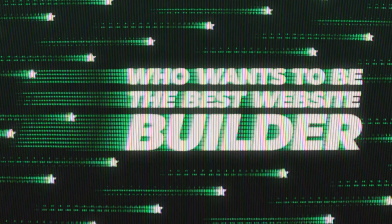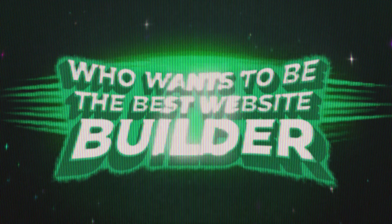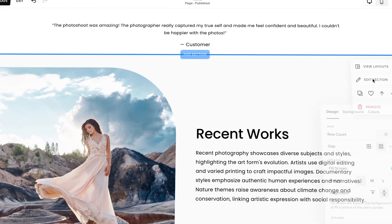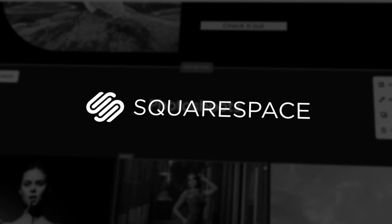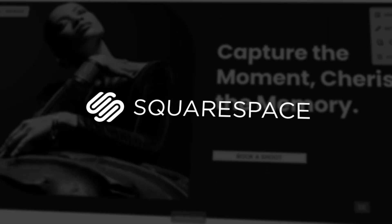Hey, welcome back to my series, Who Wants to Be the Best Website Builder? If you missed the first episode about Hostinger, you can check it out after this video. Today, the contestant stepping onto the stage is none other than Squarespace, promising to be the best for creatives and modern businesses. But we'll be the judge of that. So buckle up and let's dive into this Squarespace review.